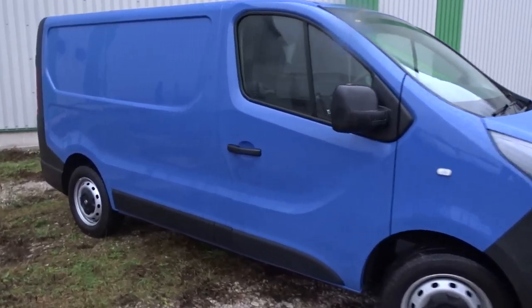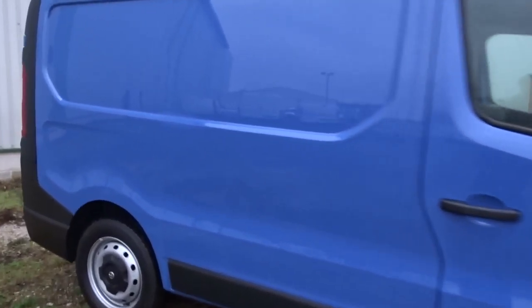Here today we have a fine example of the Vauxhall Vivaro 2700, powered by a 1.6 litre diesel engine, finished in blue.